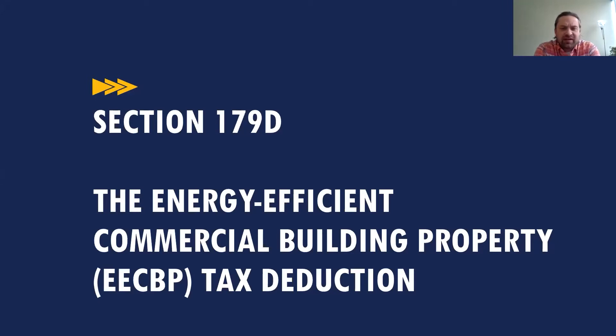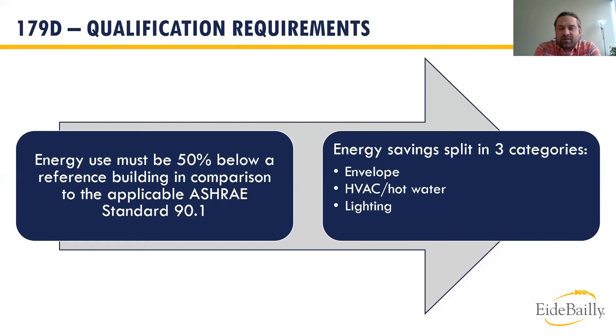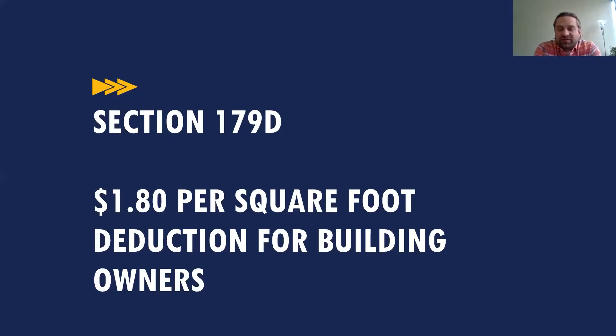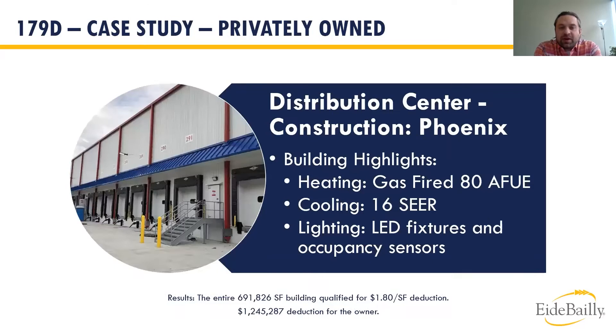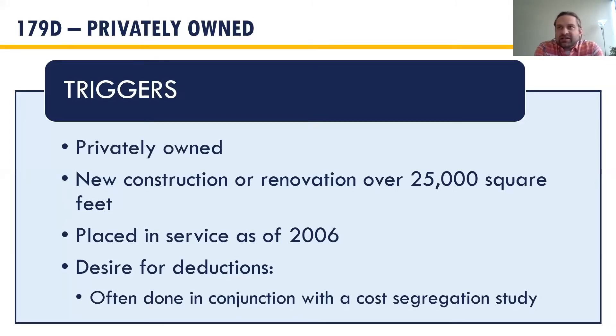Now let's look at the Section 179D Energy Efficient Commercial Building Tax Deduction — a variation on the 45L theme. You need to demonstrate energy efficiency based on the ASHRAE 90.1 standard across three categories: building envelope, mechanicals, and interior lighting. Assuming you can demonstrate those efficiencies, there's a deduction of up to $1.80 per square foot. Real-world examples: a 611,000 square foot manufacturing facility yielded about a $1.1 million deduction. We typically do 179D studies in conjunction with the cost seg. The good news is you can go back to anything renovated or constructed as of 2006, and implementation is on Form 3115/4562.